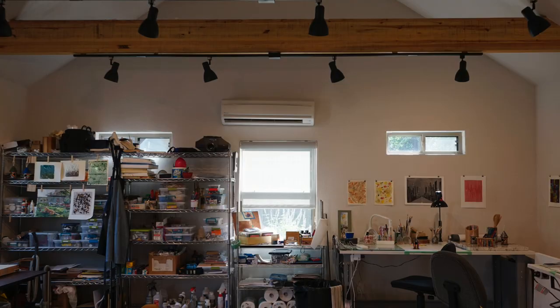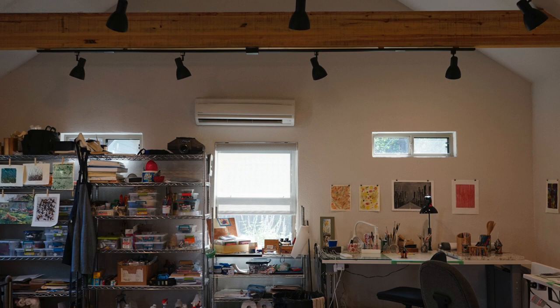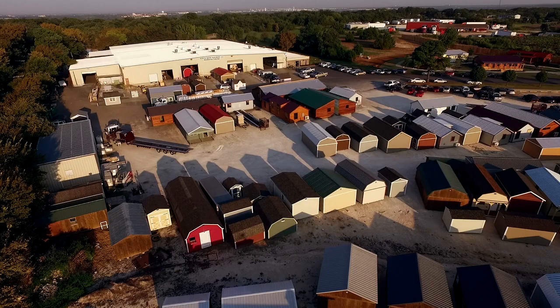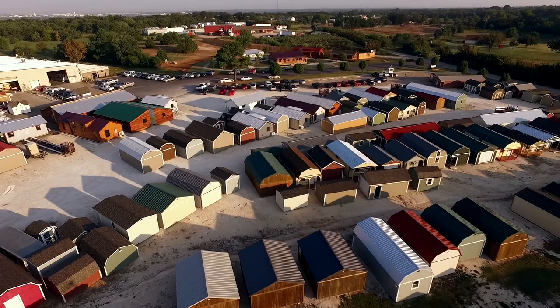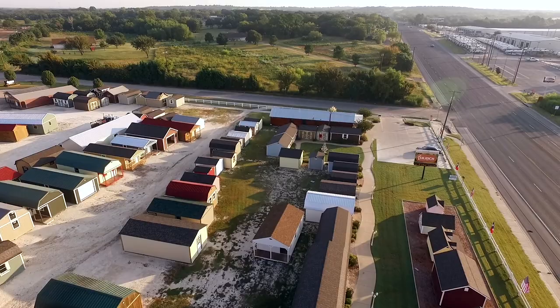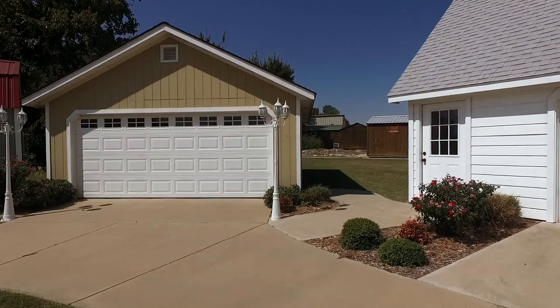Ulrich's been awesome. We found Ulrich on HomeAdvisor. I got on the computer and entered our information, and within 20 minutes we were called by Ulrich. We went to Cleburne and visited their manufacturing site, which is very interesting — we got a big grand tour of the whole place. A lot of building going on, and they also have some buildings erected there. We looked through all the buildings to decide which would be the best size and style for us as a studio.